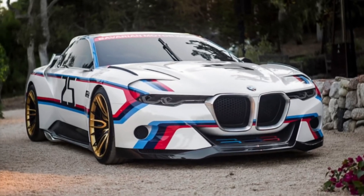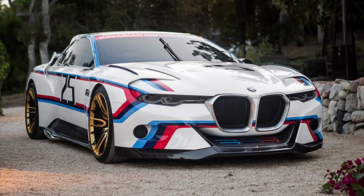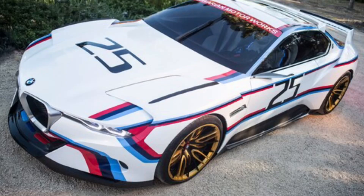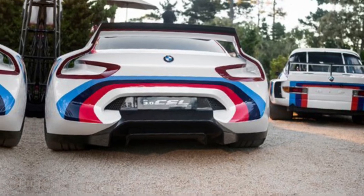Hey everyone, welcome back to the channel. Buckle up because we're about to warp into the realm of automotive obsession. Today we're cracking open the garage door on a machine that equals parts history lesson, technological marvel, and pure driving nirvana — the BMW 3.0 CSL Homage.